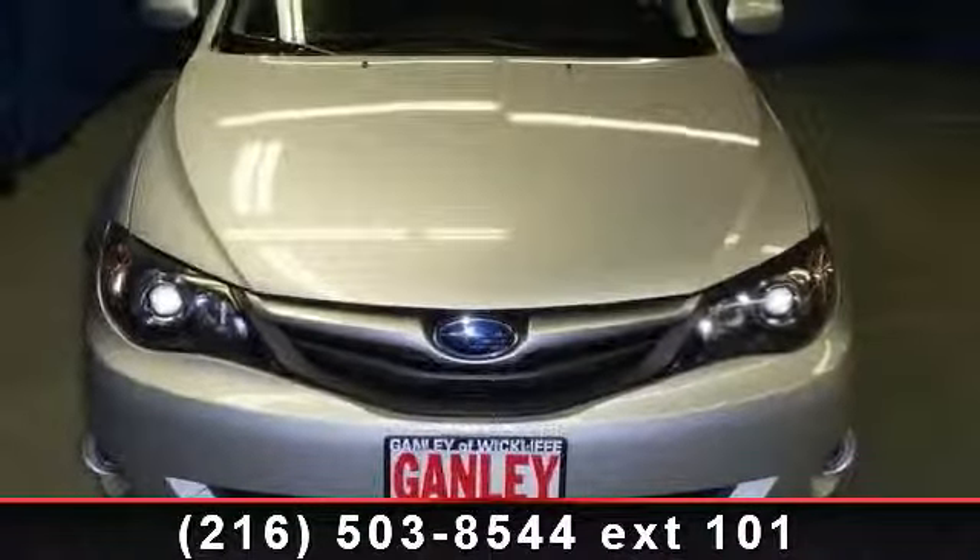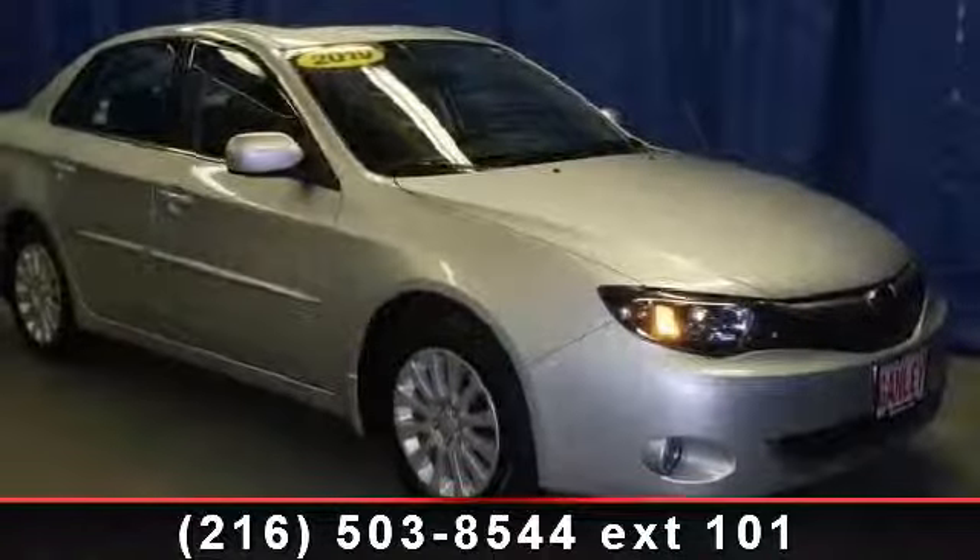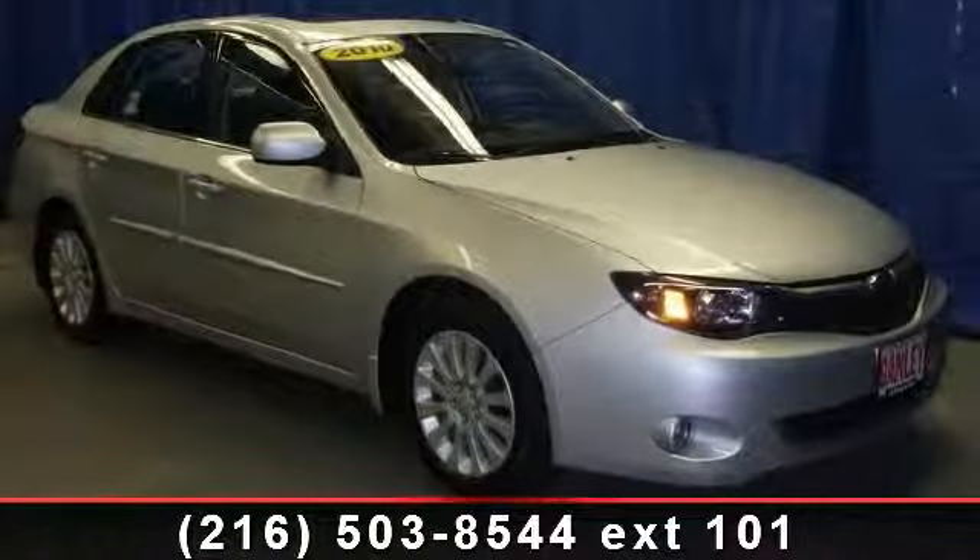Arrive in style with this 2010 Subaru Impreza 2.5i. If you are looking for an automobile with great features, look no further.